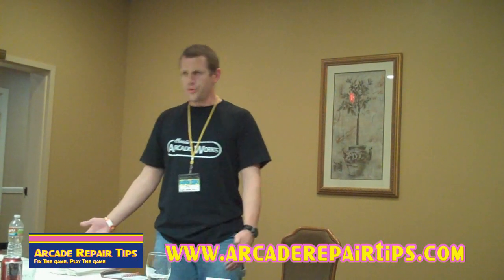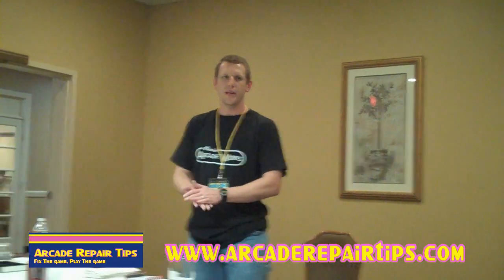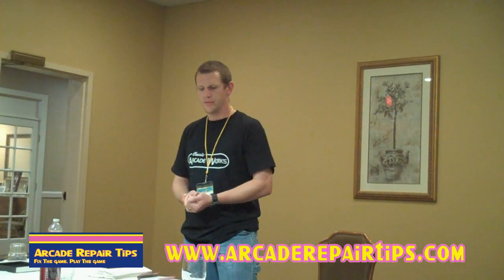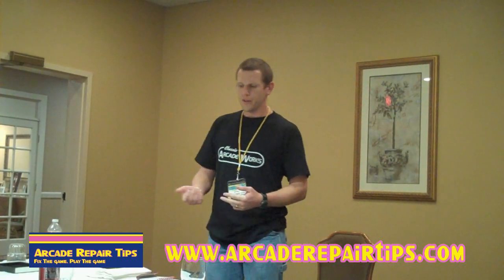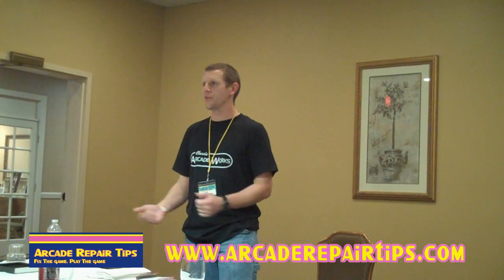Once you decide you're going to replace the cabinet, we've got to decide what kind of material to use. Everything back in the day was pretty much particle board, or plywood like the Williams stuff. If we're going to build a new one, we can go back and use particle board, or we can do the black melamine — so that we don't have to put the vinyl on it.